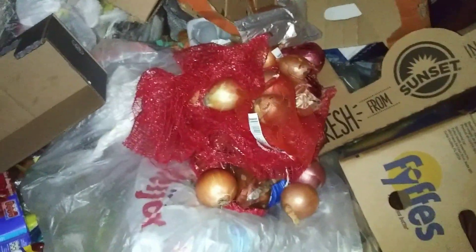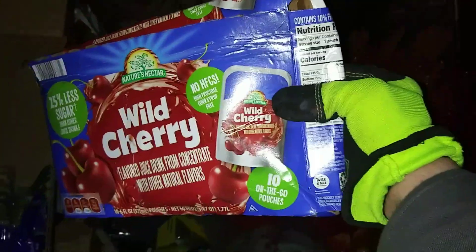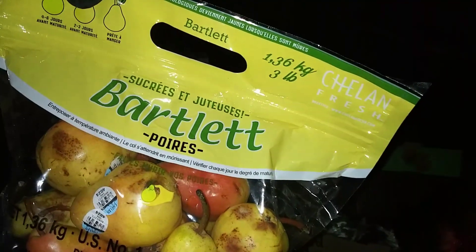We got some celery, a whole bunch of celery. I gotta hurry up. Whole bunch of onions. A bag of potatoes, a big box of wild cherry juice pouches.